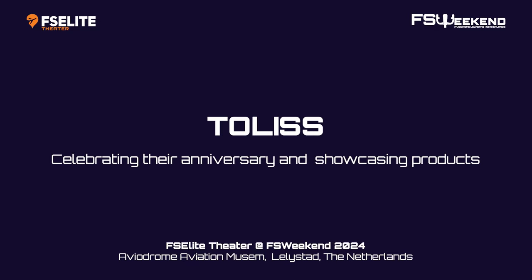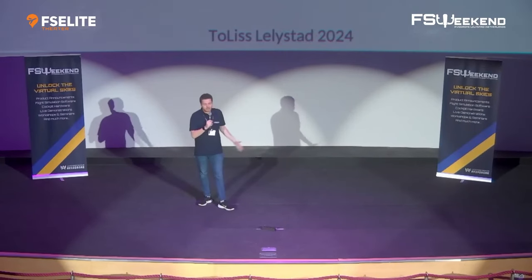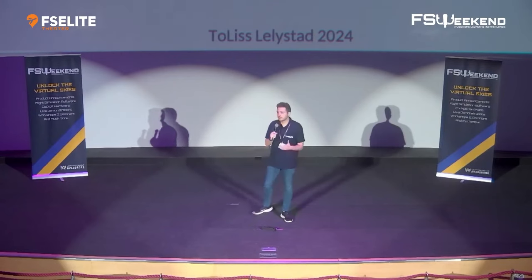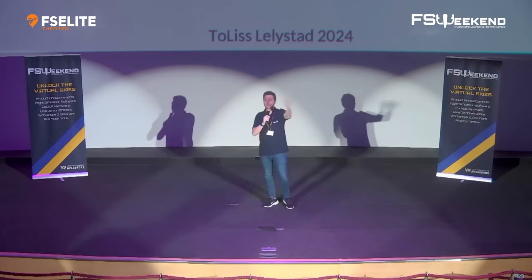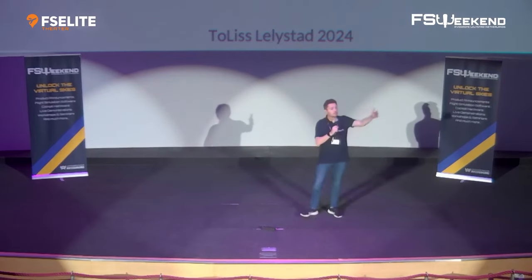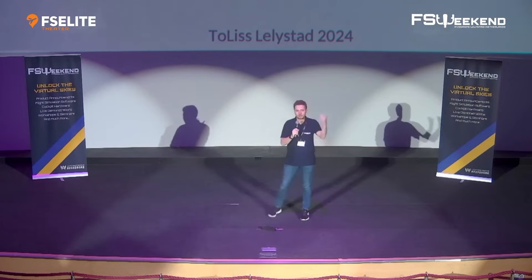Ladies and gentlemen, welcome to the FS&E Theatre in preparation for your talk with Tolis. Just a few housekeeping things before we begin. There are four exits in this building — two at the top and two down here. Once this presentation has finished, if you wish to leave, please walk down the stairs and exit towards here. Please don't go back up so we can have a nice one-way flow.